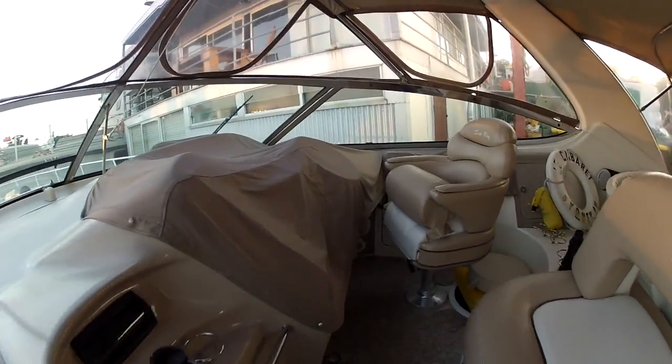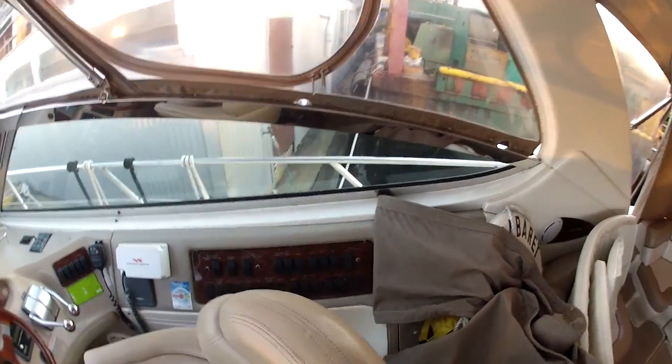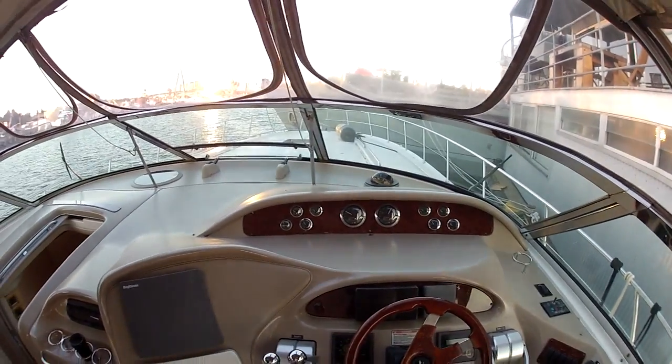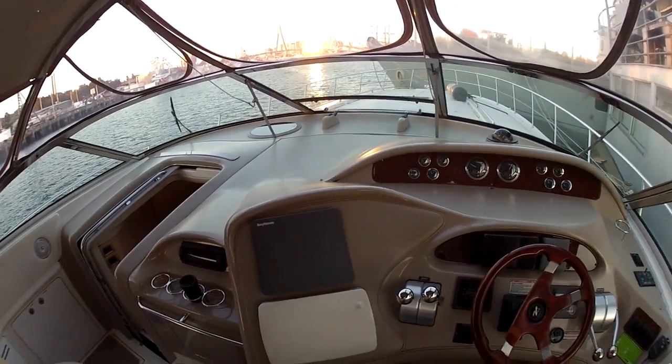There's the helm — there you go. There's all your switches, VHF, all the different equipment: plotters, gauges, all the stuff you need.